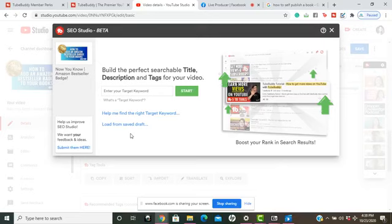My goal is to get to a thousand subscribers by the end of this month. If you haven't subscribed to my YouTube channel, I ask that you please support my channel by subscribing. After I click on the SEO tool, I'm going to type in my target keyword from my title.